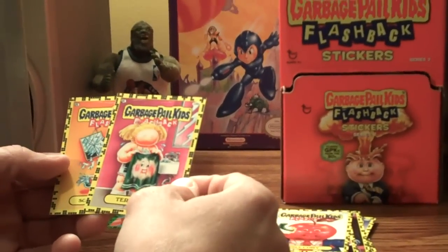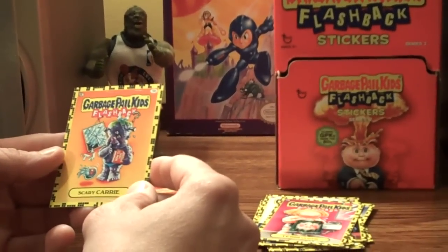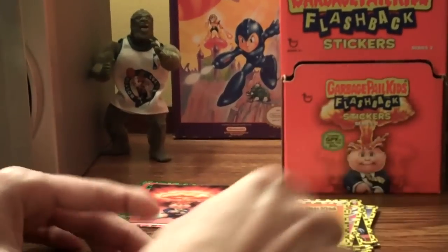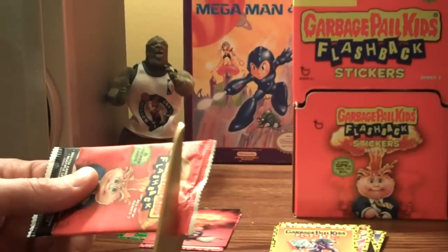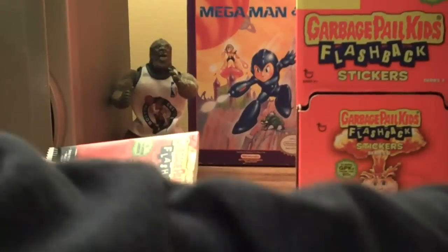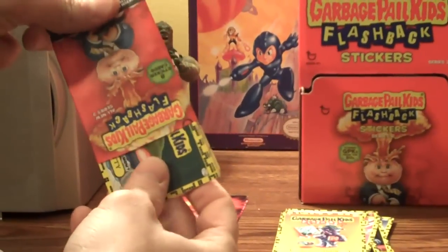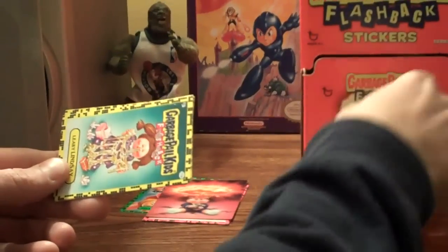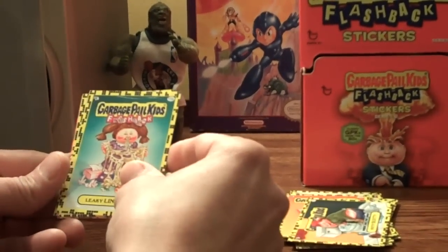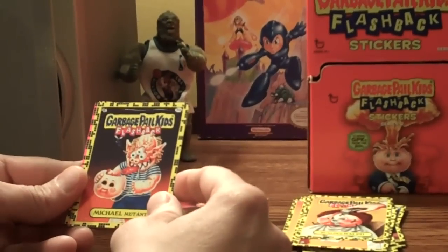Terry Cloth, Scary Carry. Pack 3D. Potty Scotty, Leaky Lindsey, Ralph — got Scout Michael Mutant.